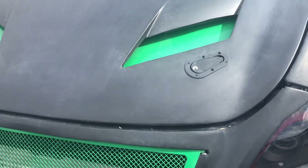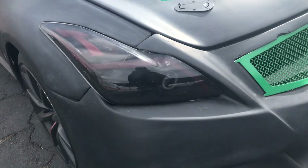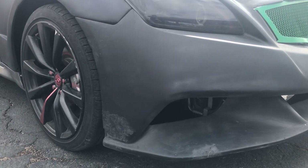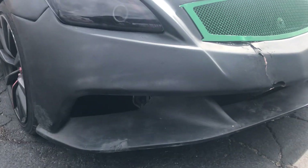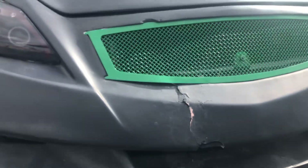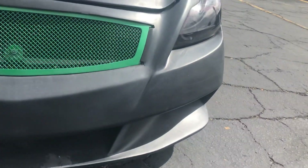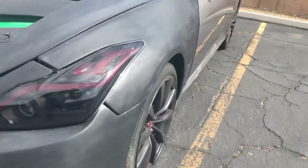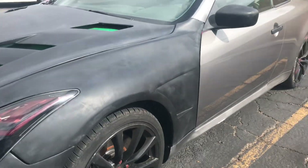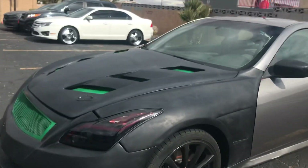It's got these double locking things on the hood. You can see across the front bumper — it could use a little repair right there. This could be fixed up to look real nice. I think in general it has a really sweet look to it.